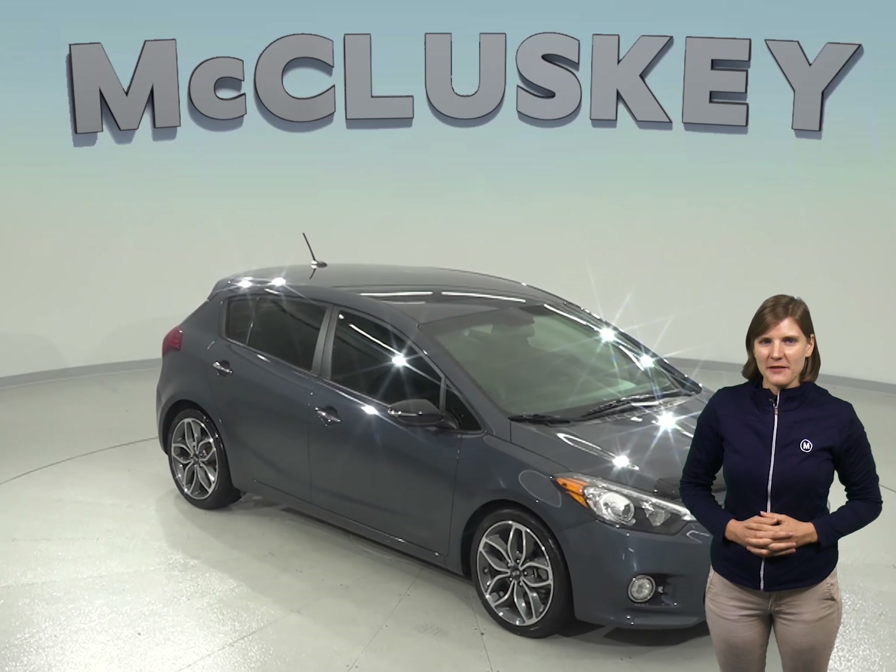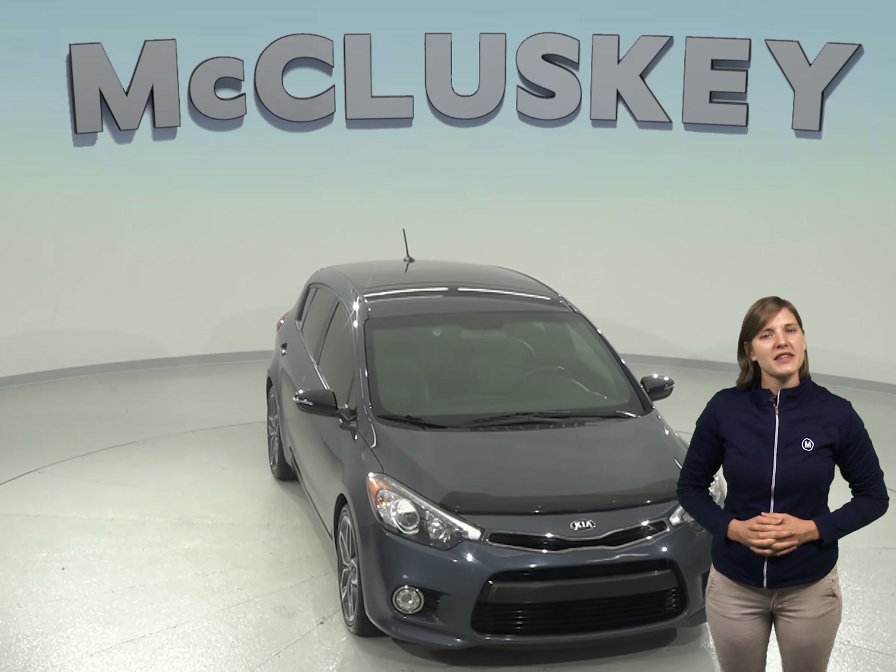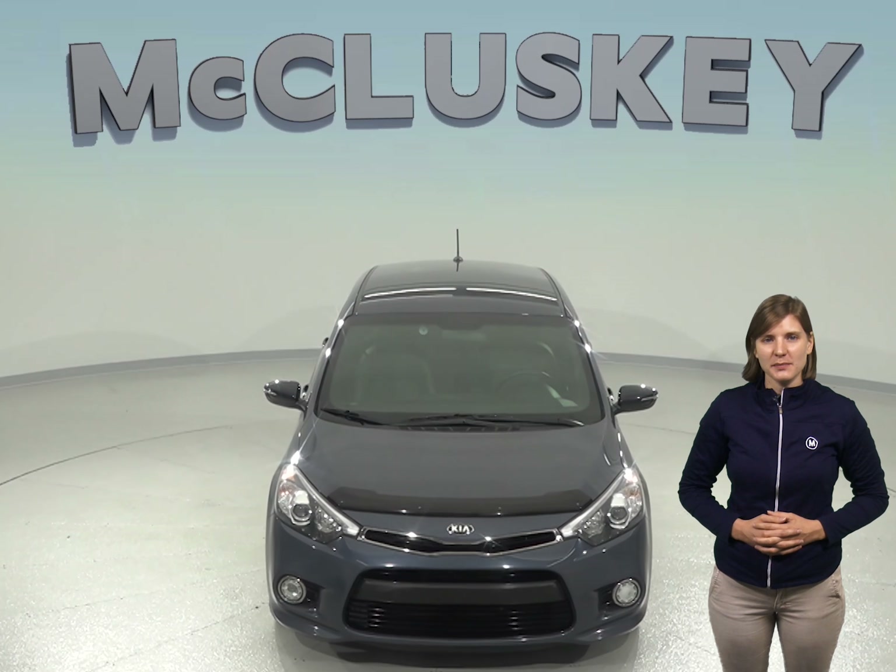This 2016 Kia Forte is ready for its new owner. This Forte has a 1.6-liter i4 engine with a 6-speed automatic transmission with Sportmatic technology.